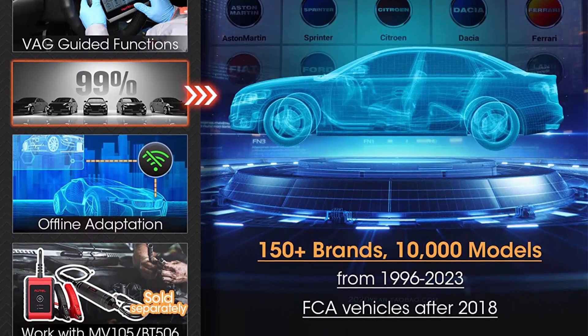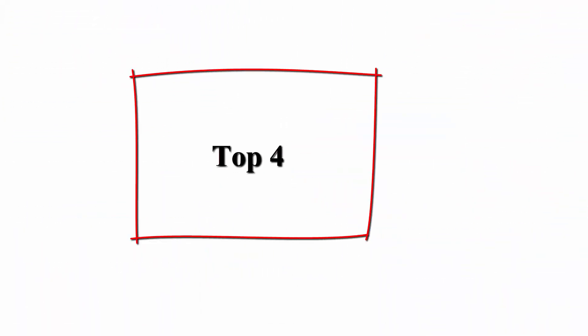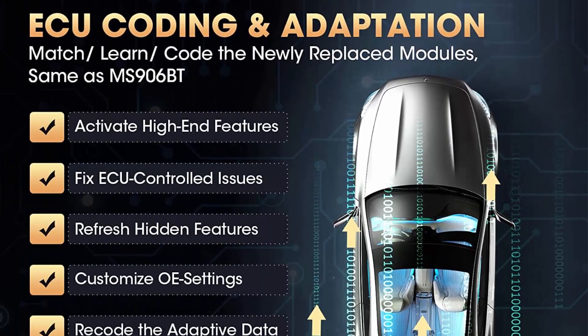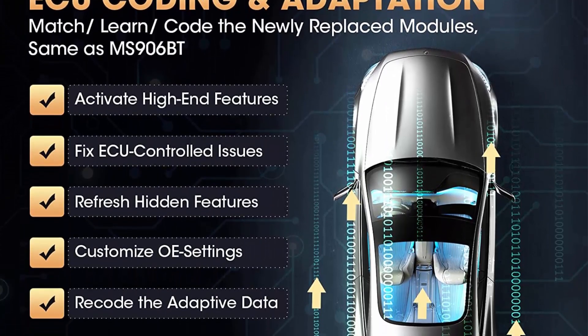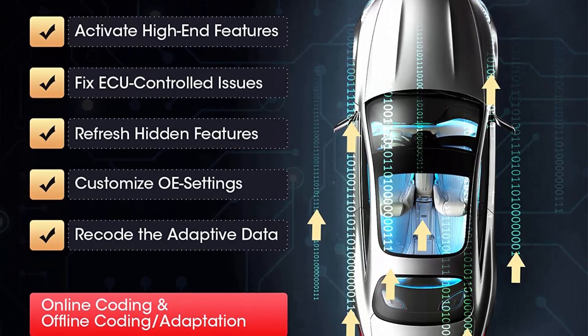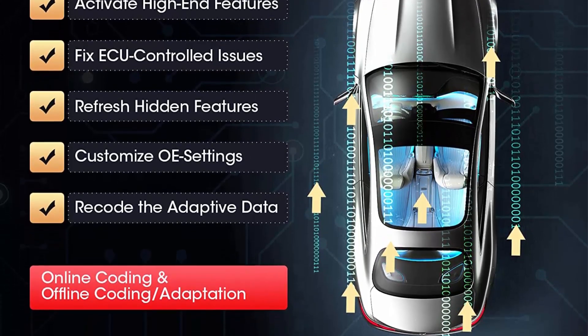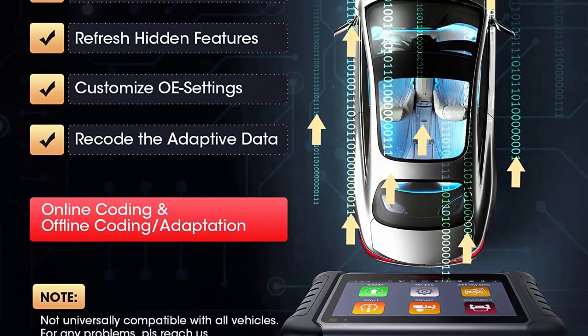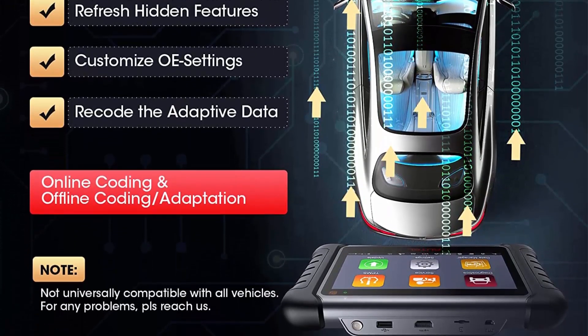Valuable ECU Coding — first choice within $1,000. Top 4: Autel Maxi PRO MP808STS Scanner — 2023 upgrade of MK808TS and MP808TS with professional TPMS Services and ECU Coding. Same capability as MS906TS / MS906 Pro TS. Features 31 Plus Services, All System, and Bi-Directional Control scan tool.